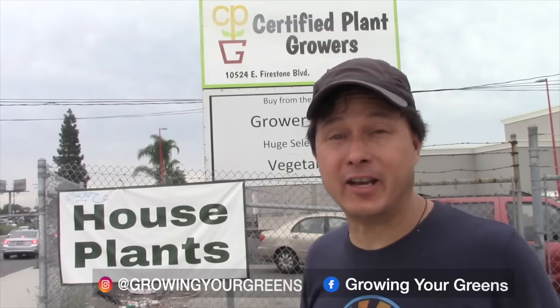This is John Kohler with growingyourgreens.com. Today I'm going to share my favorite vegetable in the entire world that I've been growing for about 20 years. We are here at Certified Plant Growers on Firestone Blvd in the city of Norwalk, and I'm here to show you this amazing nursery that is now making available really good-size perennial tree collards. Let's go over the yard and learn more.